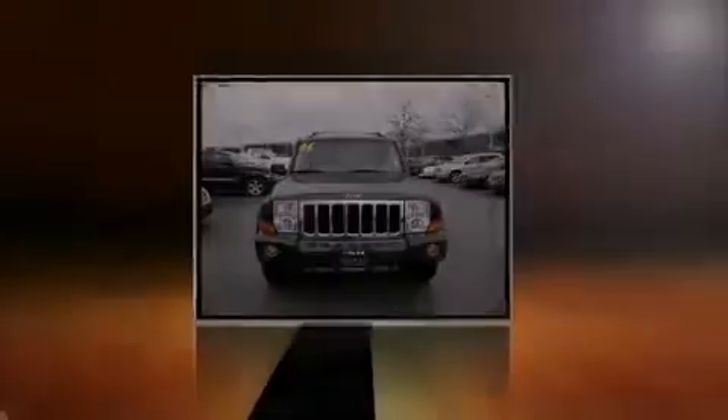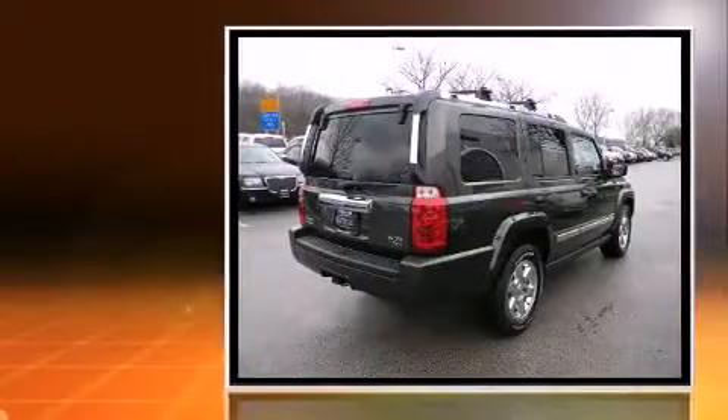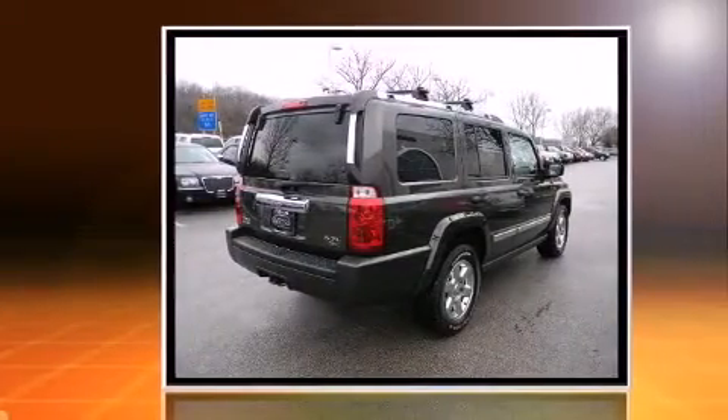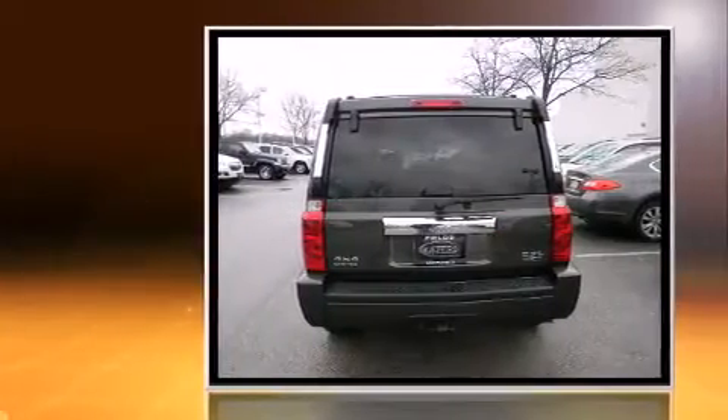Sensibility and practicality define the 2006 Jeep Commander. Smooth gear shifts are achieved thanks to the powerful 8-cylinder engine, and for added security, Dynamic Stability Control supplements the drivetrain.